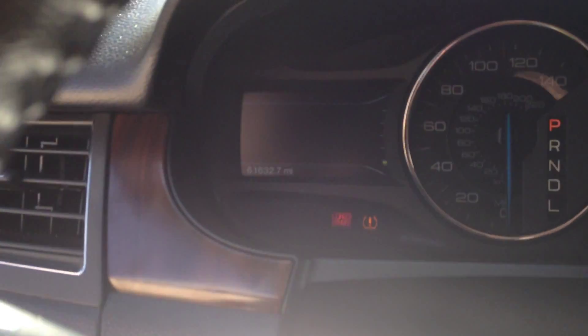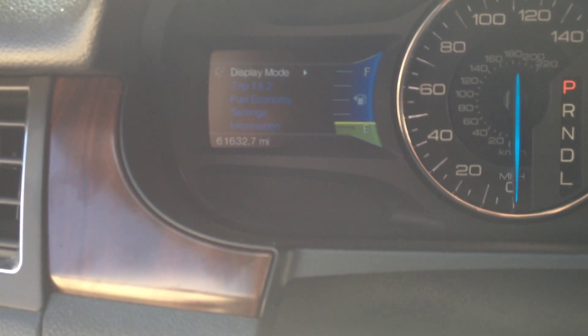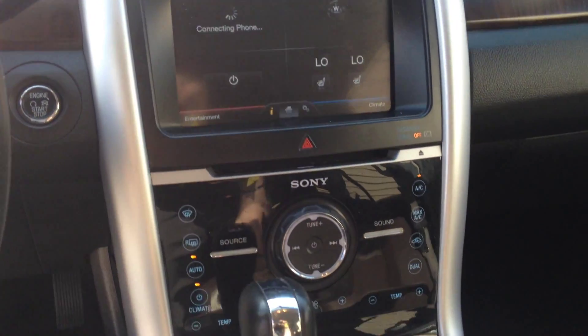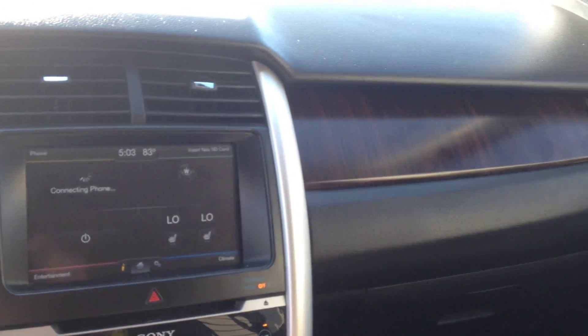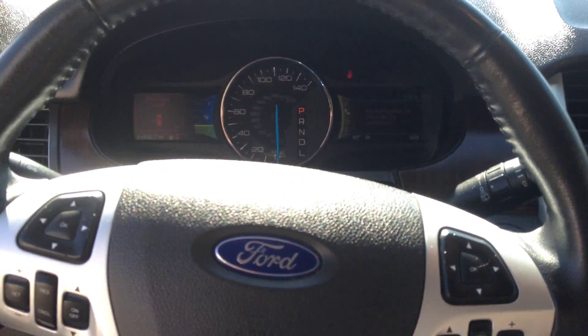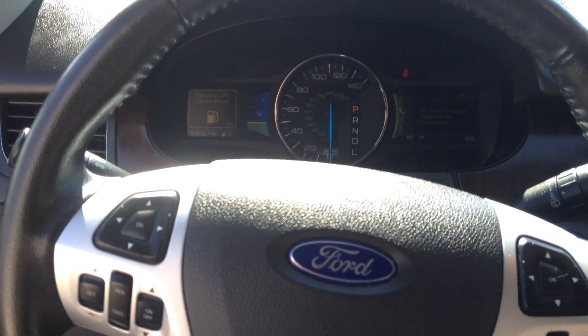As you can see, it has 61,632 miles, nice touch screen, beautiful display here, wood grain. Give me a call on my direct line, 713-870-5266. Thank you and have a blessed day.